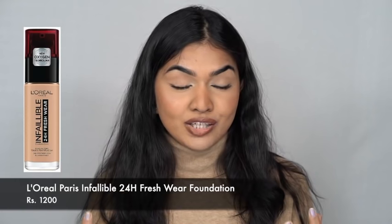Moving on to drugstore — there are a lot of products I really like. The first is the L'Oreal Infallible 24 Hour Fresh Wear Foundation. I have to mention it — it's very beautiful. I ran out of it but I'm not buying it yet because I want to finish other things first. It's an amazing formula with a very skin-like finish. It's not heavy or cakey, and you can build it up to medium or full coverage. It gives a very natural finish.